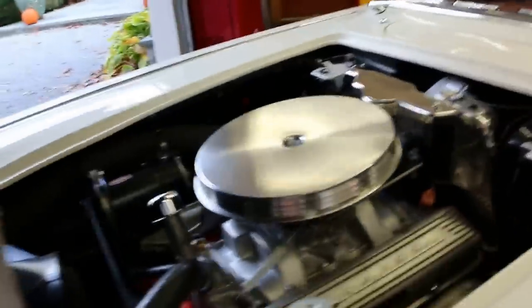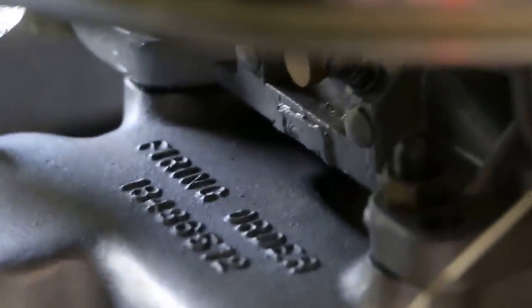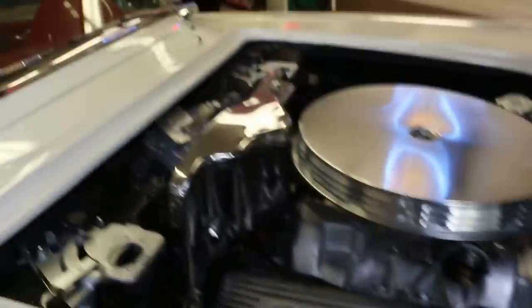The carburetor was just rebuilt — there are pictures of that available on the website. The wiper motor was also just rebuilt and looks brand new.